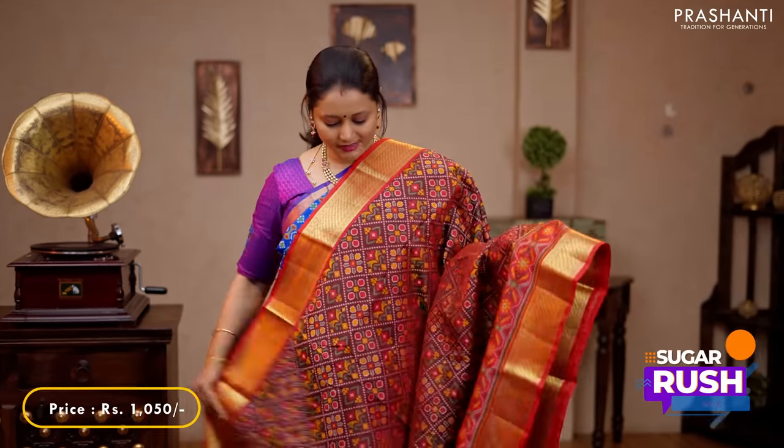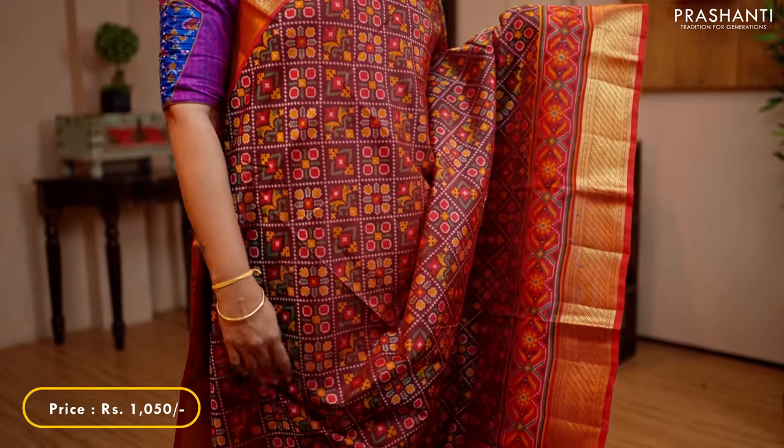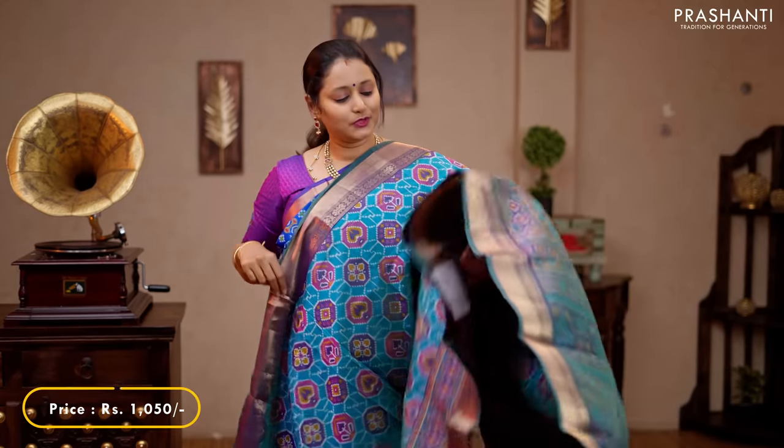Maroon with red — one more beautiful saree with rich contrast borders on either sides. This has all over ikat prints running throughout the saree. An ikat printed pallu and a self printed blouse in red, priced at 1,050.